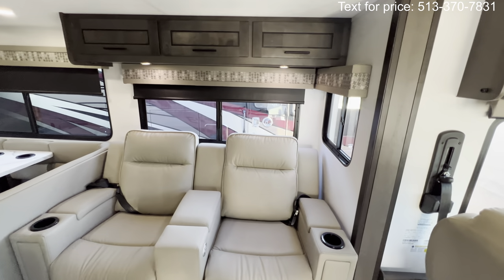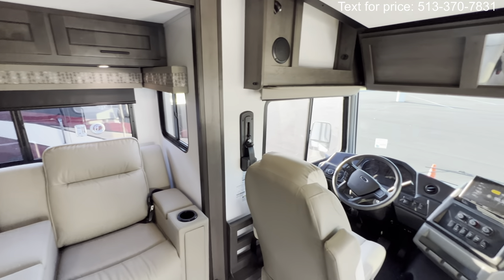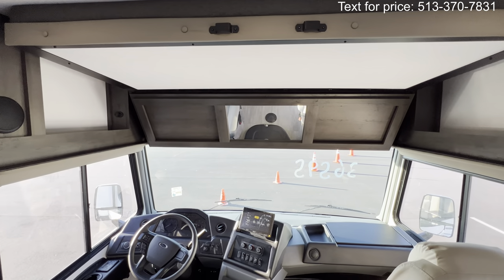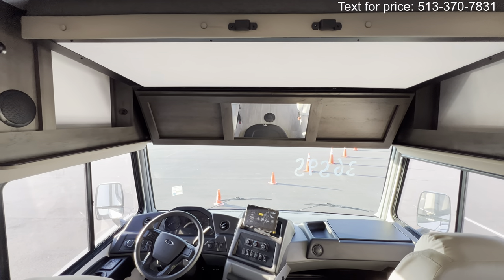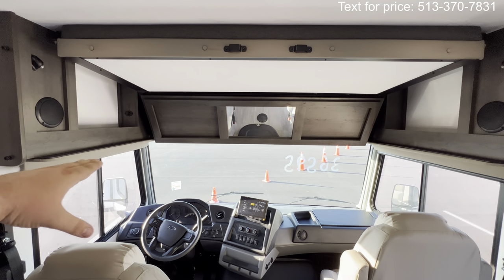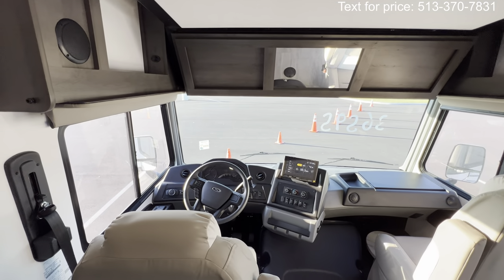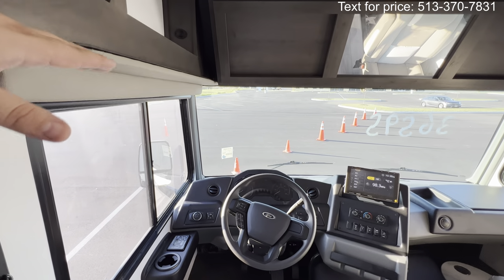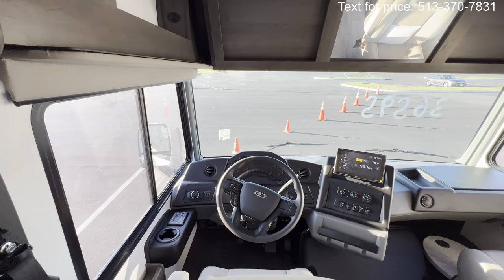Up here at the cab you get a drop-down bunk, which is really nice for some extra sleeping space. I'll show it to you towards the end of the tour. It sits up in a way that you can still drive with it down — don't necessarily recommend that — but you've got the head height to do it. Imagine your head's right there; you get all that extra height so you don't have to worry.